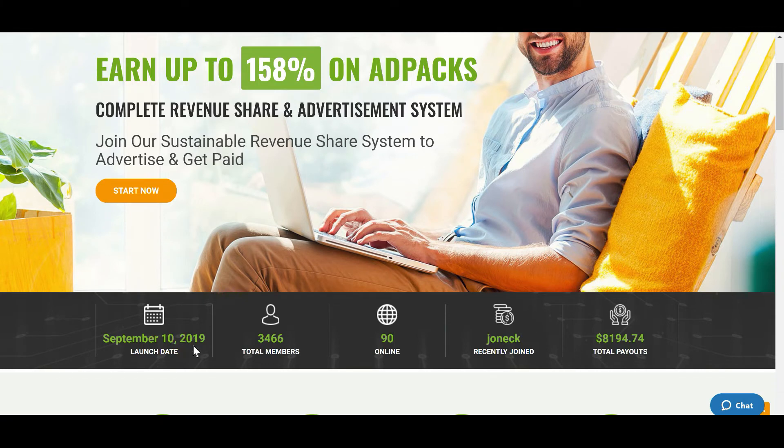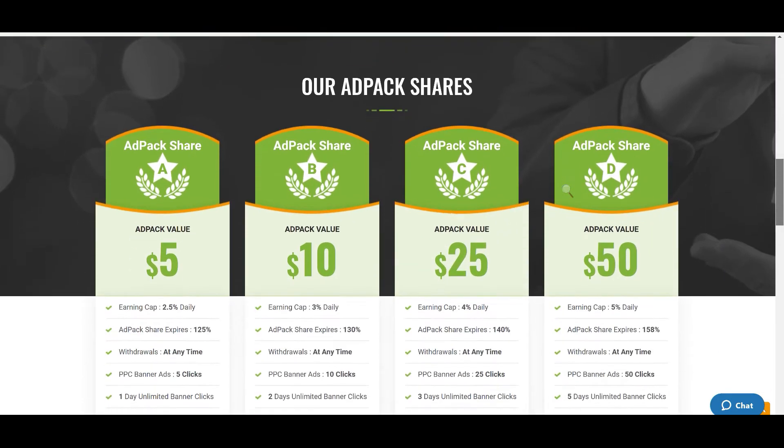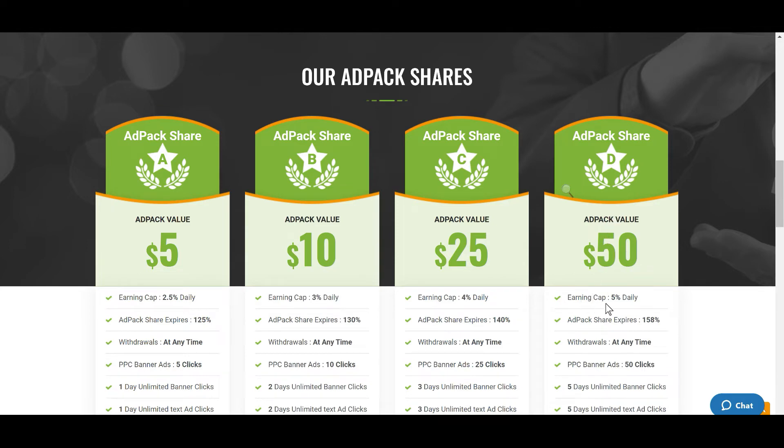I got in with a $50 ad pack. They have different ad packs, but I personally got into this $50 ad pack where I can earn up to 5% daily. The share expires once it hits 158% and I can withdraw at any time. There are also PPC banner ads — 50 clicks, possibly free banner clicks — and five days unlimited banner clicks and text ad clicks. I haven't gotten into any of that; I'm really just interested in making the 5% daily right now.